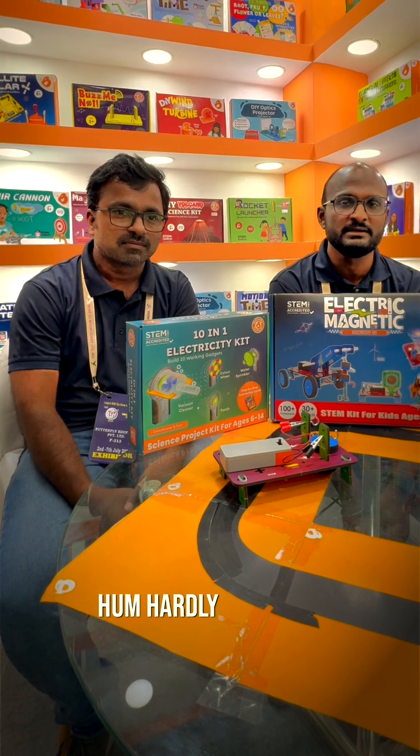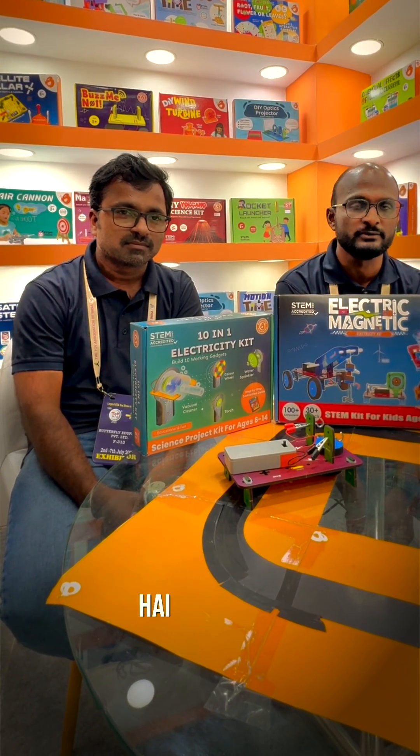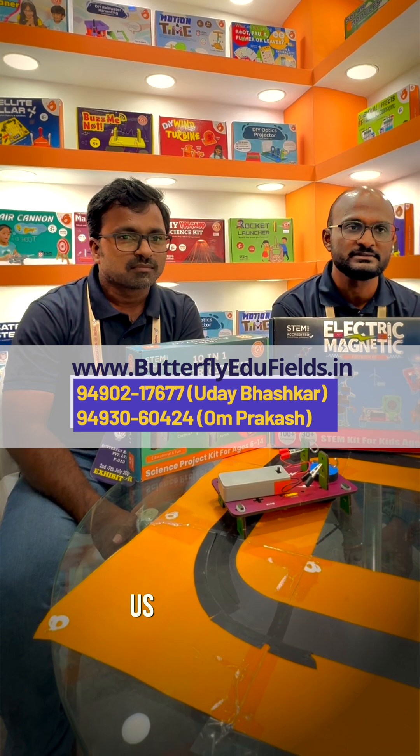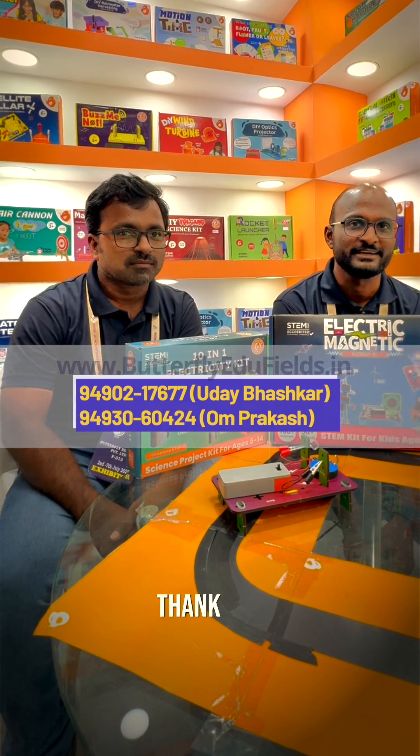When we sell online, we sell at around 10% to 15%, so 35% of the margin is definitely for them. Any distributor who would want to take up distributorship of our products, feel free to ping us through the number scrolling below. We look forward to working with you. Thank you.